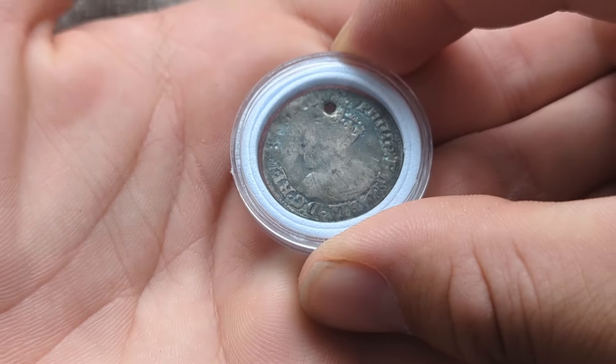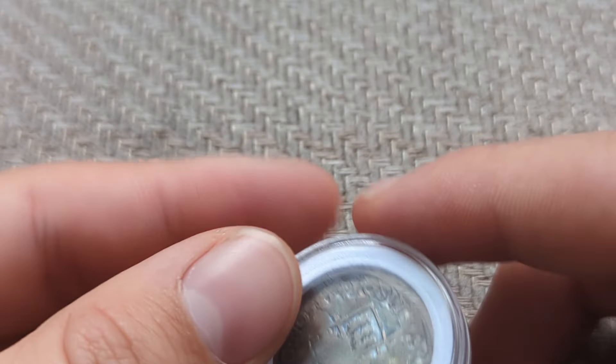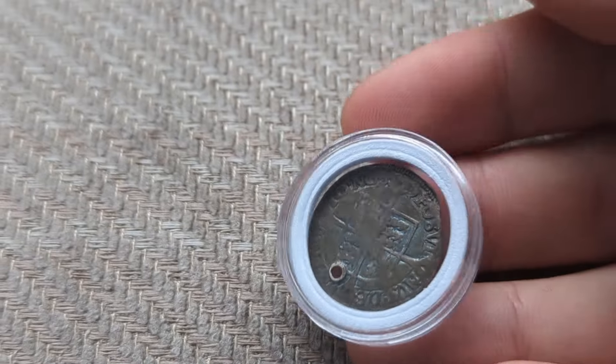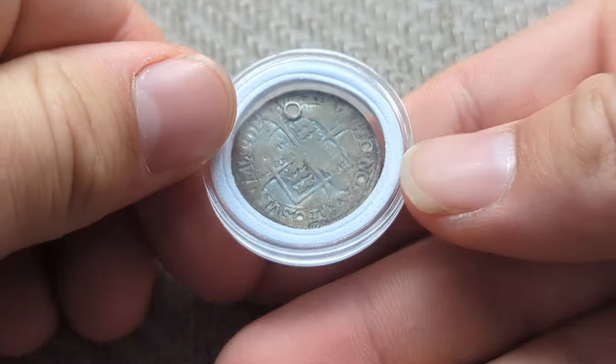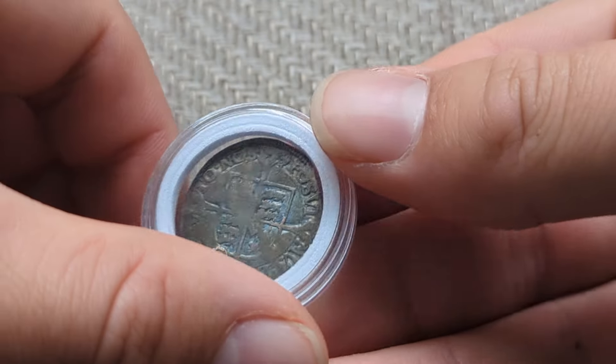My fifth favorite coin is the Bloody Mary coin. It has been holed, as we can all see, but it is in great condition for the age and I like it because it has so much history, which is one of the reasons it is at number five. It could be a bit higher up if the condition was better, but I am more than happy with this condition.